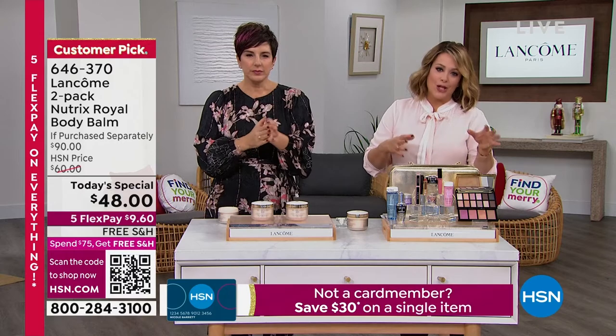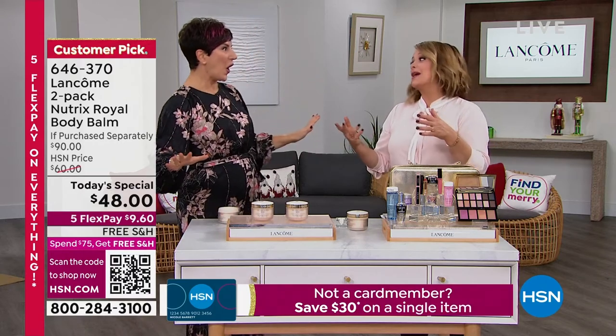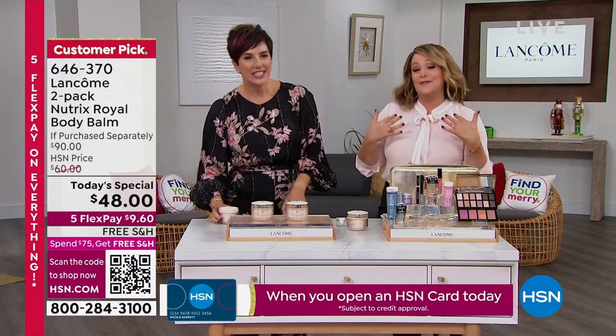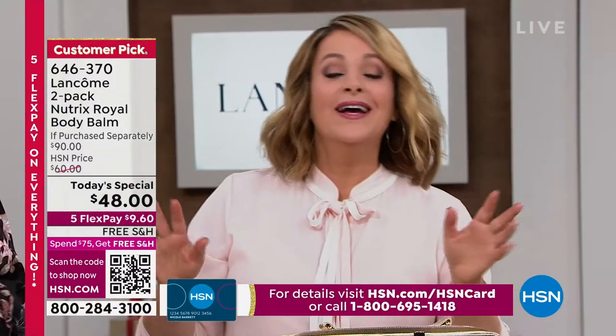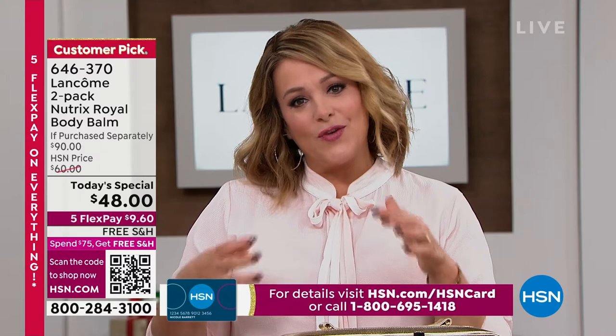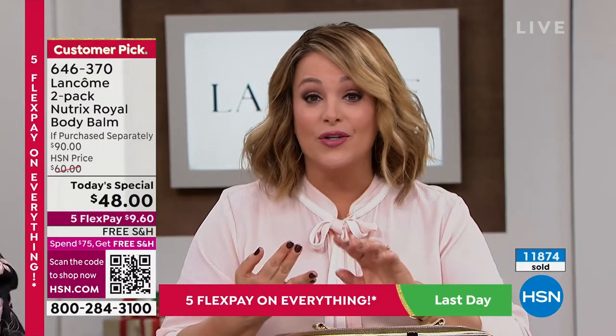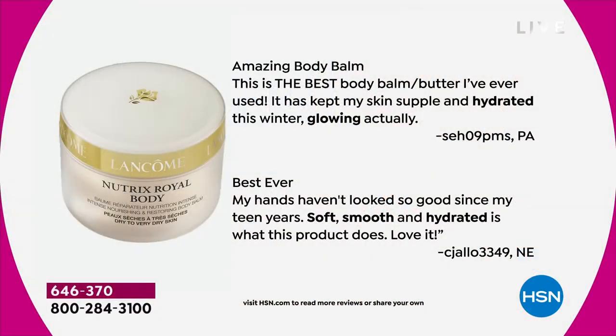So many moisturizers out there just smell good, and now tis the season — you're going to get bombarded with butterscotch, peppermint stick, cotton candy, evergreen. I love those too — I love smelling like a coconut. But at the end of the day, you're going to get something that feels like you've walked into a spa. It won't compete with any fragrance. What you're going to get is that hydration that our skin is begging for. Flight attendants love this. The reviews are stellar — if you have a moment, read them. This is the best body balm butter I've ever used. It's kept my skin supple and hydrated this winter — glowing, actually. My hands haven't looked so good since my teen years.